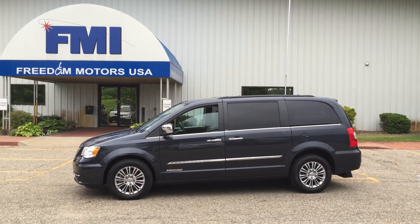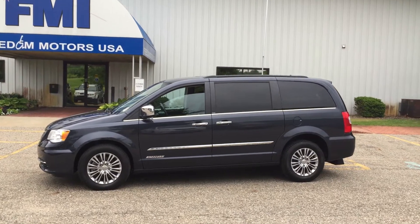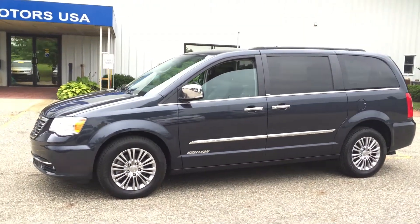Paul of Freedom Motors, and this is a beautiful one. This is a 2013 Chrysler Town & Country — real pretty blue. Check out this color, really pretty. This is loaded up. This is a luxury van.